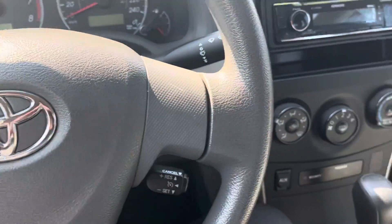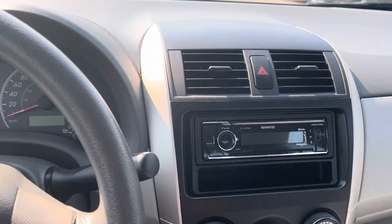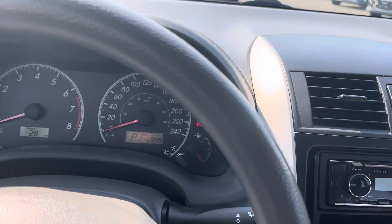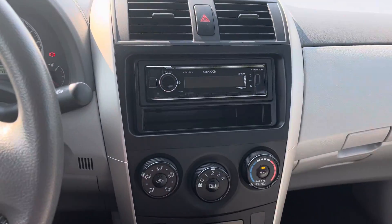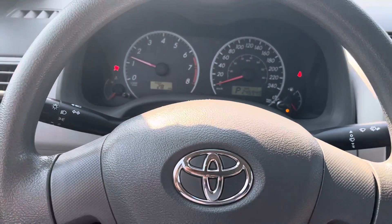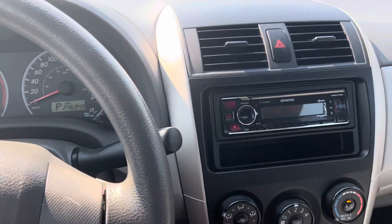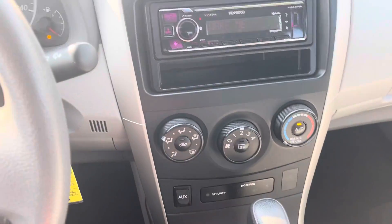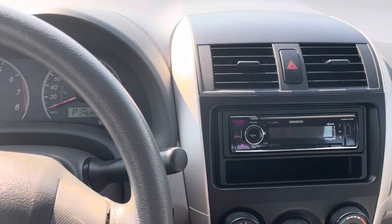The prior owner has added an aftermarket stereo with Bluetooth, so that's a nice little addition. We do have air conditioning and cruise control — all the things you need for a nice little commuter. Quick look in the cabin there — the cup holder is very functional.